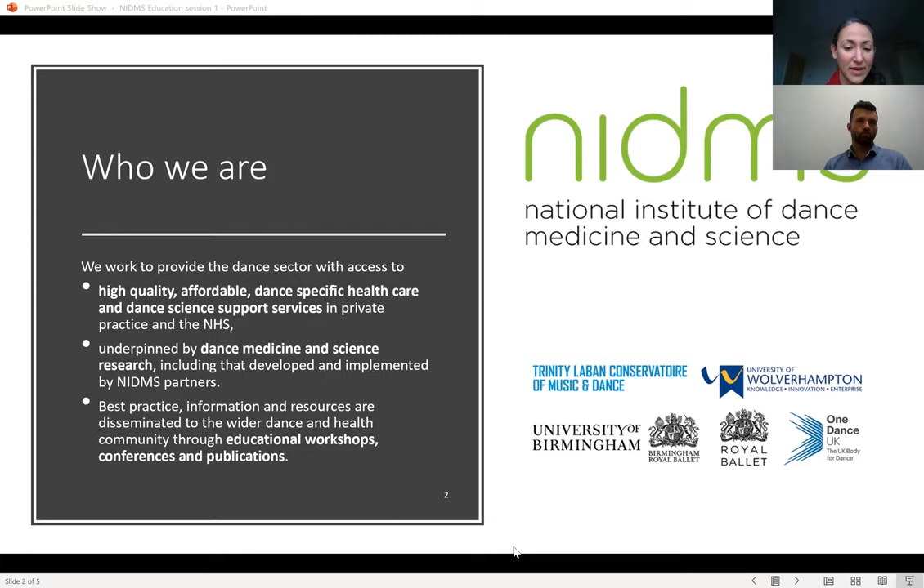NIDMS is a network of multidisciplinary partners including Birmingham Royal Ballet, the University of Wolverhampton, the University of Birmingham, One Dance UK, Trinity Laban Conservatoire of Music and Dance, and the Royal Ballet. Our partners are represented by Professor Emma Redding, Dr. Nick Allen, Professor Matthew Wyan, Professor Joan Duda, Dr. Roger Woolman, and our speaker today, Shane Kelly.